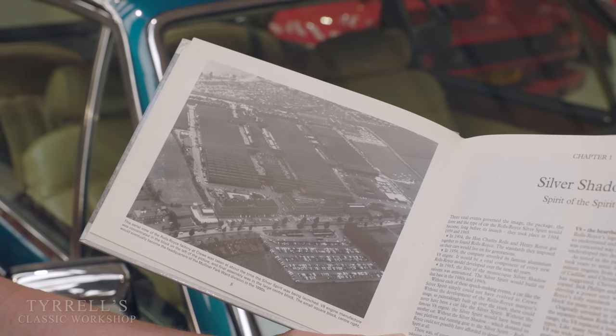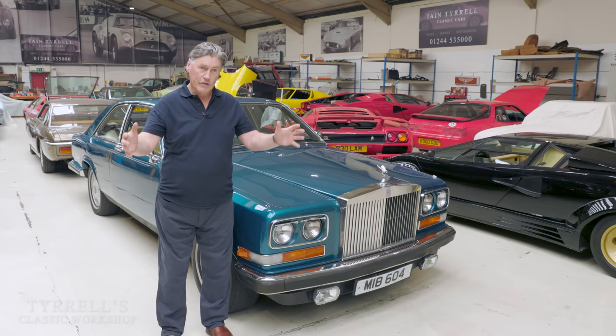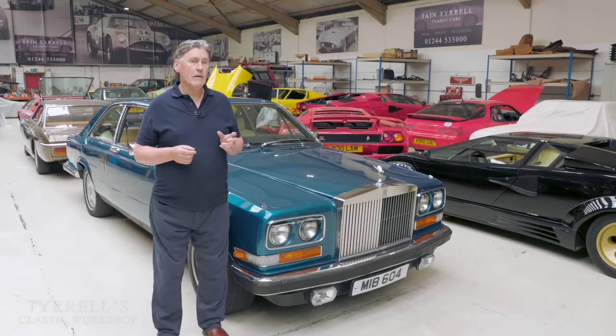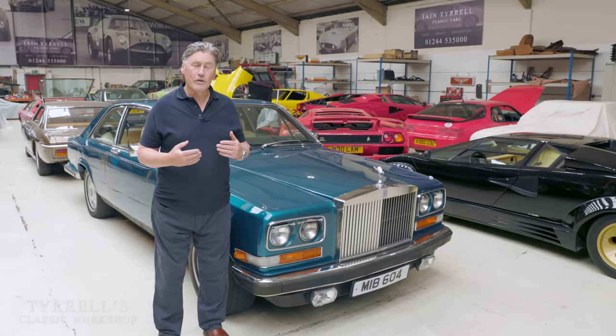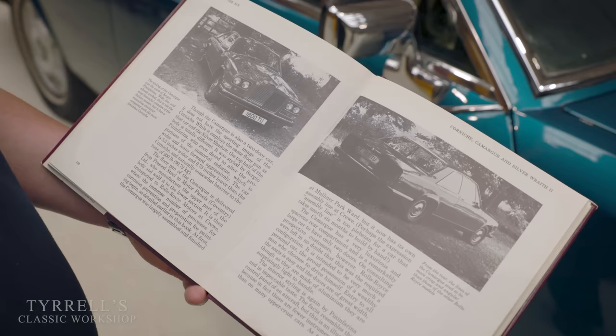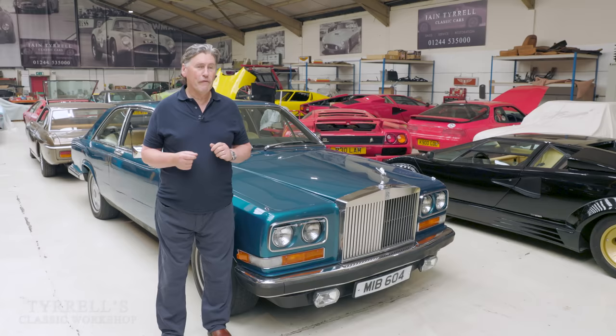He was in his office which overlooked a quadrangle — a square office block with a lawn in the middle and parking spaces. Rolls-Royce were thinking about a different model from the Corniche: a very exclusive and expensive model for the owner-driver, not to be chauffeur-driven, a sort of personal car like the Ford Thunderbird did in the 1950s. One day, David Plasto happened to look out the window and what was parked in the quadrangle was a fairly new Fiat 130 Coupé.